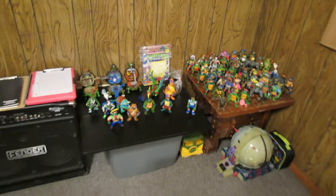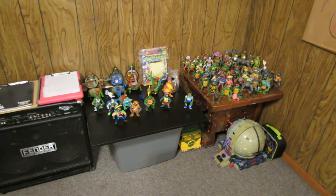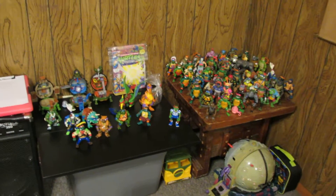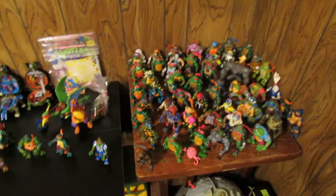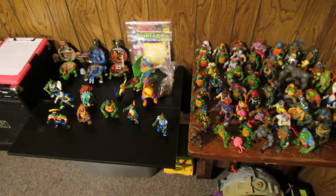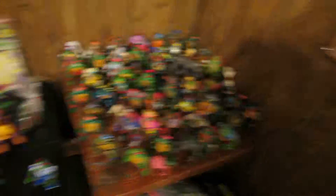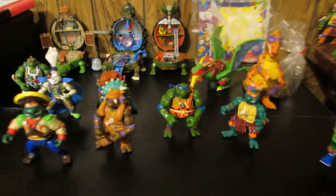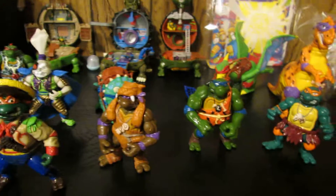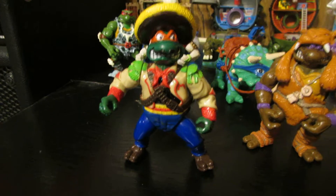So yeah, here's my little turtle display area. This is just what I have here at my apartment — my collection is really at my parents' house, but this is what I brought along with me when I moved. Right here is awesome — these are my more recent turtle toys that I've gotten. Got Bandito Michelangelo, really cool figure there.